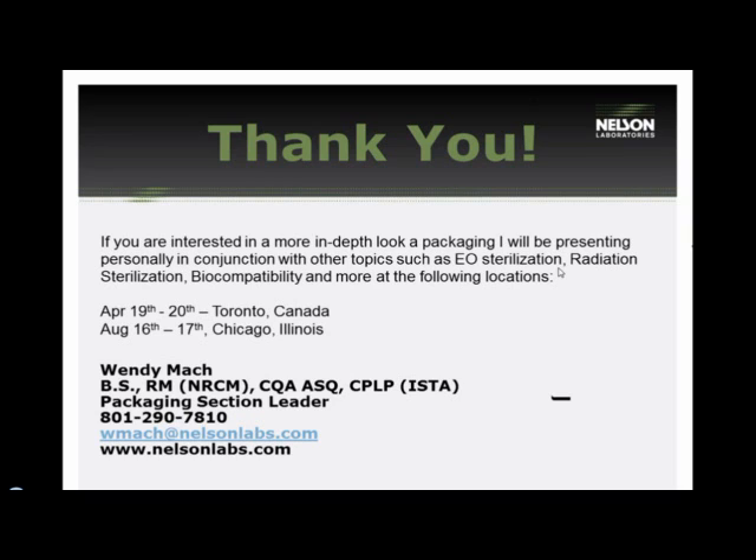Does separate aging data on individual materials justify not doing aging on the overall packaging system? I don't believe that is true. Even though you've done aging data on Tyvek and on the film and possibly the device separately, the combination of them could have a separate effect that they wouldn't have individually. The best option is to do it as a combined system rather than individually.